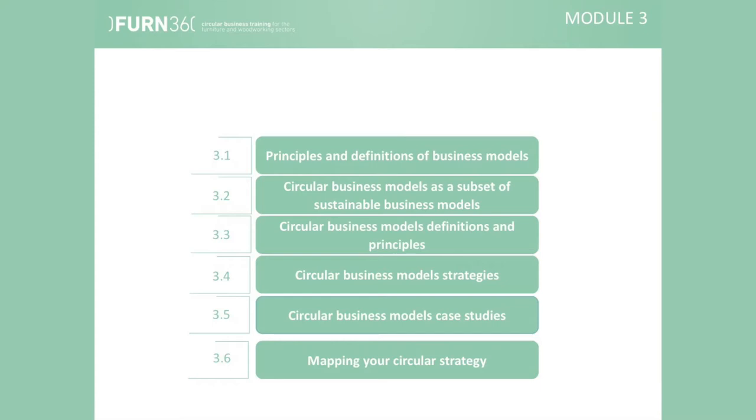Concretely, the third module is developed around six distinct units. Unit 1: principles and definitions of business models. Unit 2: circular business models as a subset of sustainable business models. Unit 3: circular business models definitions and principles. Unit 4: circular business model strategies. Unit 5: circular business models case studies. And finally, Unit 6: mapping your circular strategy.